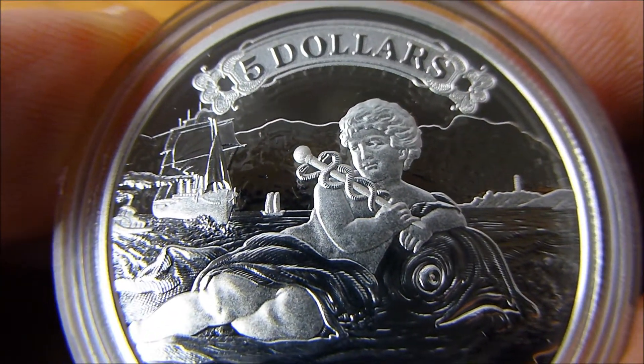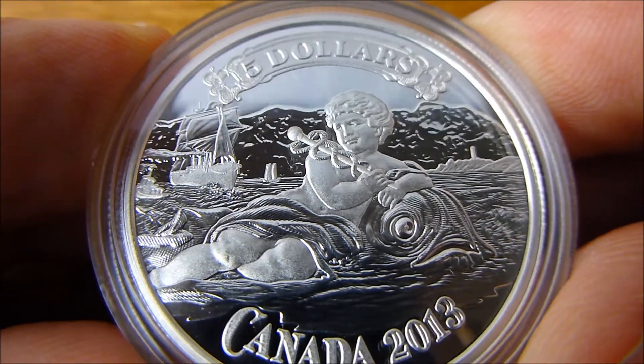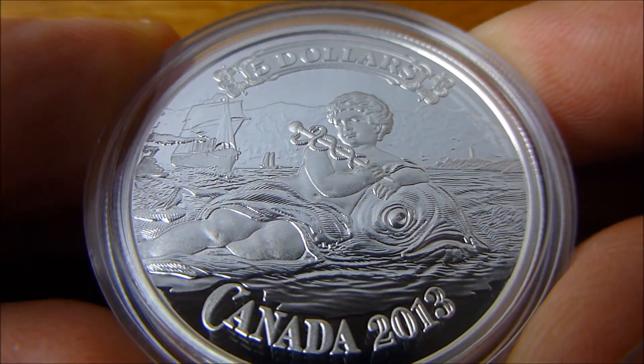I do also have the second coin in the series, the St. George slaying the dragon, and I hope to post a video on it soon. As always, thanks for watching.